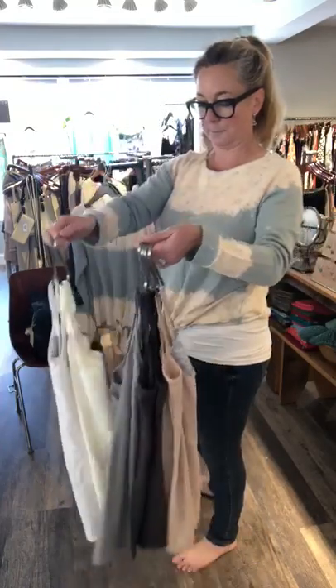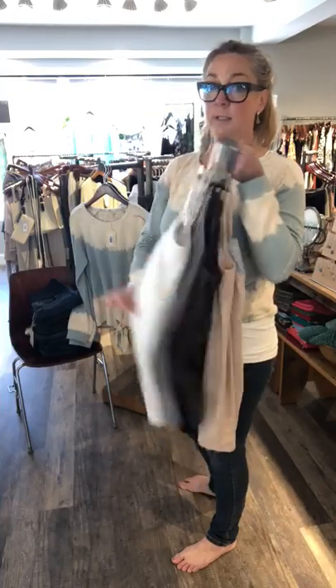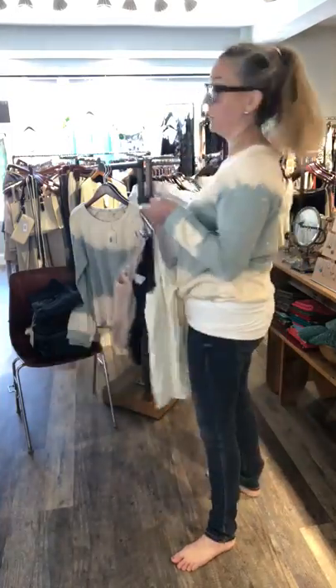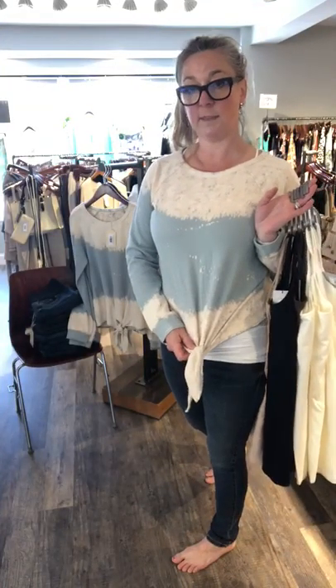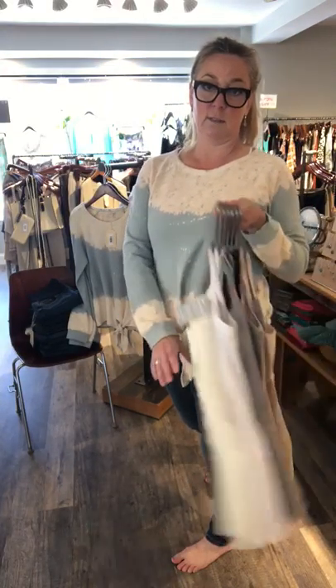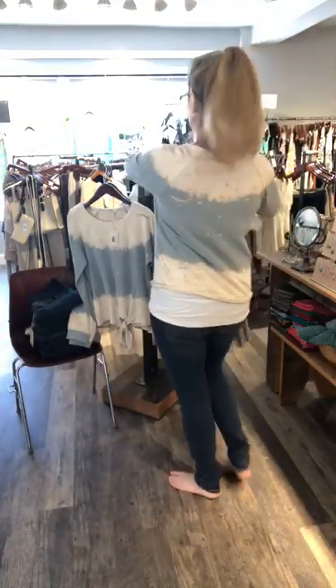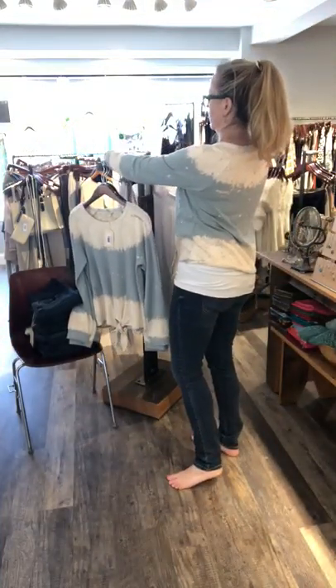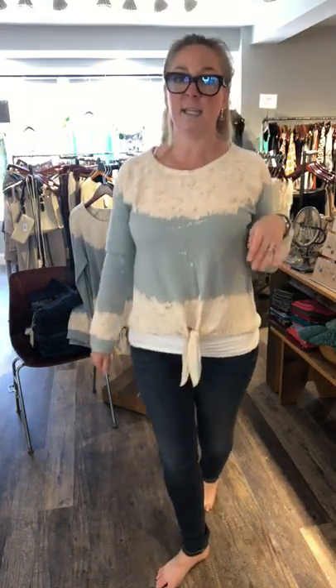These are $32 — highly recommend them, they're a must. If you want to cover up a little and you have a shorter shirt, or things in your closet you don't wear because they're too short, get one of these and you can wear all those tops again.